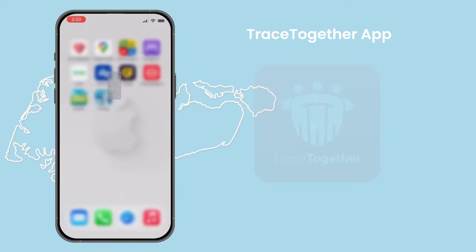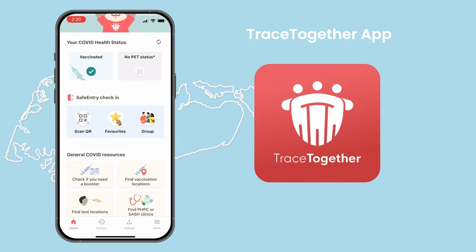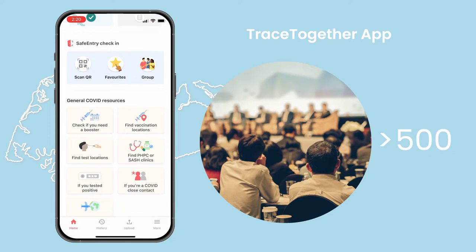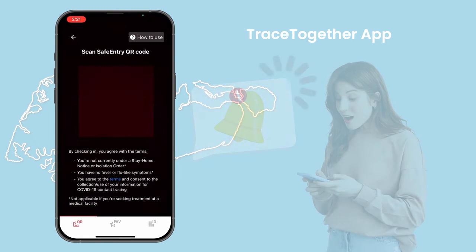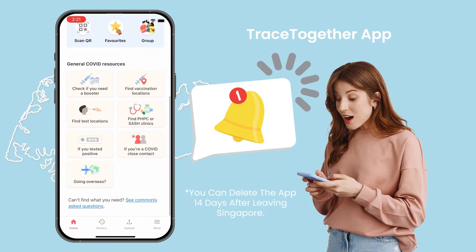After passing through immigration, you can activate and use the TT app for the duration of your stay in Singapore. Most venues no longer require check-in, but for larger events with more than 500 participants at any one time, and certain nightlife establishments, it requires safe entry check-in. In these cases, you can use the app to enter. The app will also notify you if you have been exposed to COVID-19 during your visit. Only delete the app 14 days after leaving Singapore.